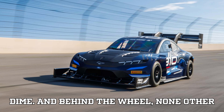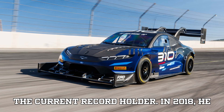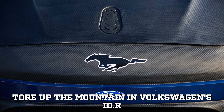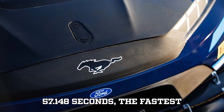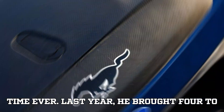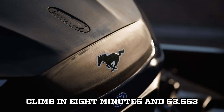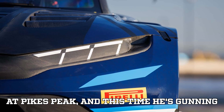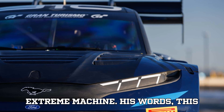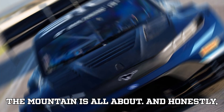Behind the wheel is none other than Romain Dumas, Pikes Peak legend and the current record holder. In 2018, he tore up the mountain in Volkswagen's ID.R and clocked a breathtaking 7 minutes and 57.148 seconds — the fastest time ever. Last year, he brought Ford a win with the Super Truck, completing the climb in 8 minutes and 53.553 seconds. This will be Dumas' 10th attempt at Pikes Peak, and this time he's gunning for another title with an even more extreme machine. His words: 'This Mach-E is a different beast. We're pushing the limits again, and that's what the mountain is all about.'